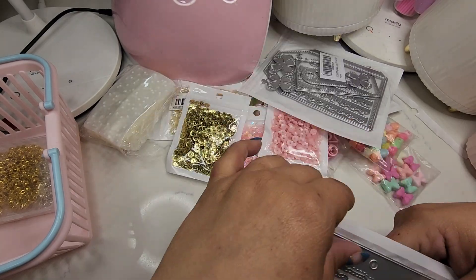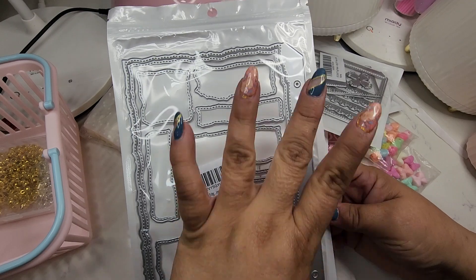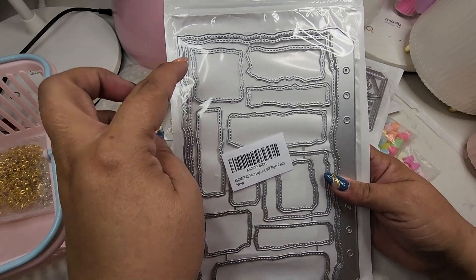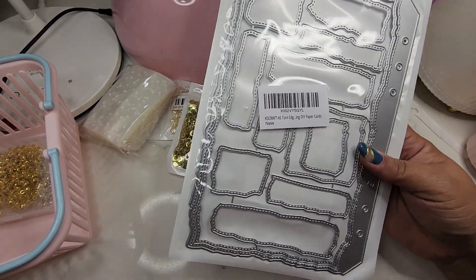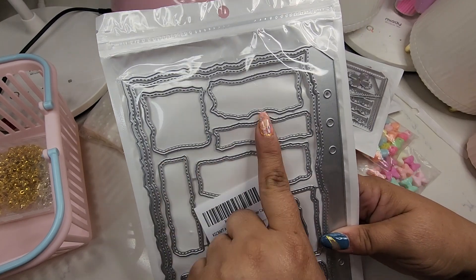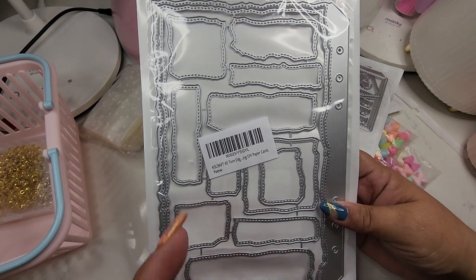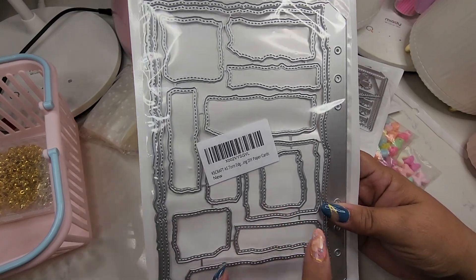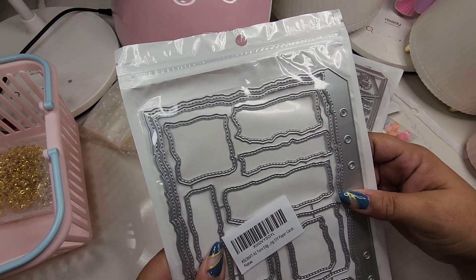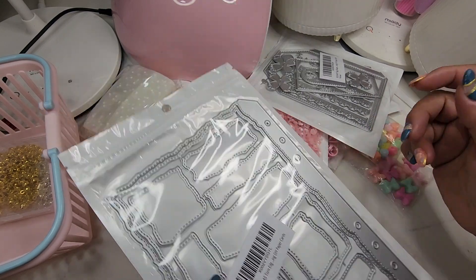I also got this one from Kisscraft — I don't know the exact name, but you can make like an album or embellishment book with it. It has a torn edge style with cute little pieces that you can do a lot with, especially for junk journaling. It would be so cute. I can't wait to play with this. It has so many ideas and was a really good price.